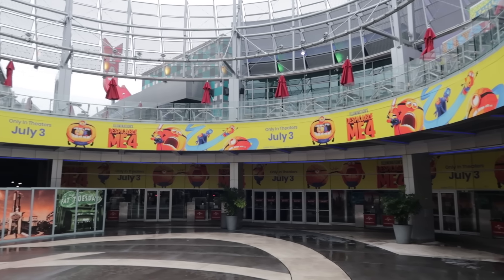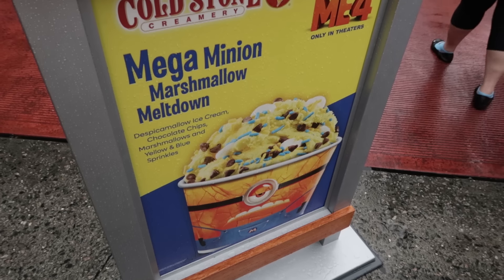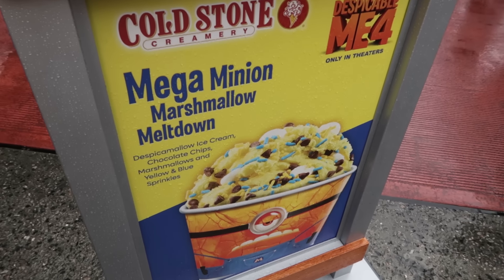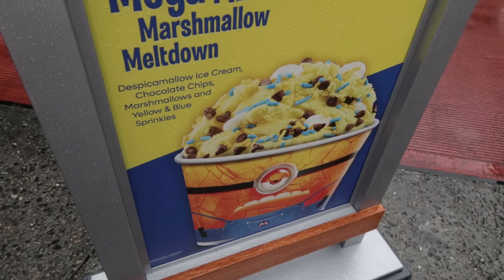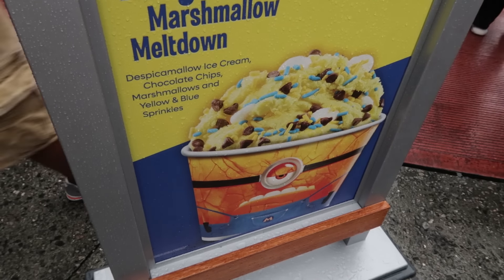I showed you this Minions banner last time, but what I didn't show you was Cold Stone Creamery has this Mega Minion Marshmallow Meltdown specialty item: Despicamelo ice cream, chocolate chips, marshmallows, and yellow and blue sprinkles — for a limited time, I'm sure.